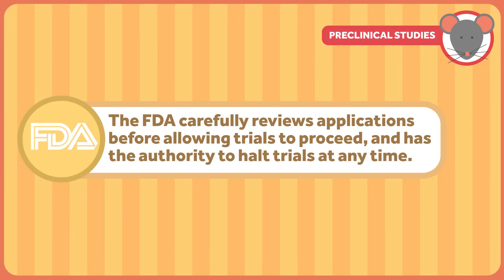This application includes a comprehensive report on all the data on animal studies, the chemical compositions of the drug, the drug's pharmacokinetic information and side effect profile, and a detailed account of the study design of the forthcoming clinical trials. The FDA carefully reviews these applications before allowing trials to proceed, and it has the authority to halt trials at any time. This type of process varies from country to country. The European Medicines Agency, the PDMA of Japan, and Health Canada all have their own regulations and procedures regarding drug trials.